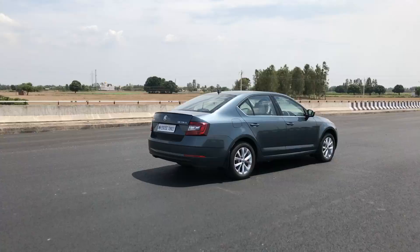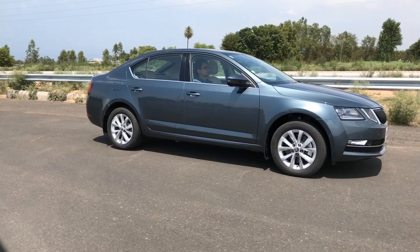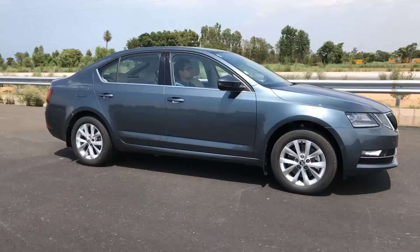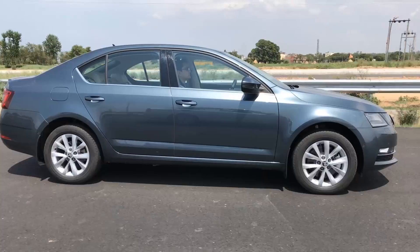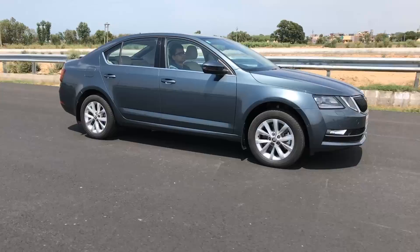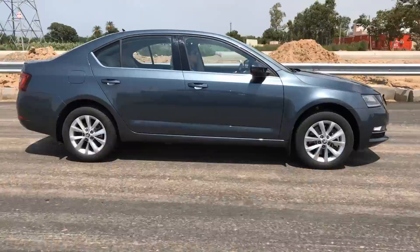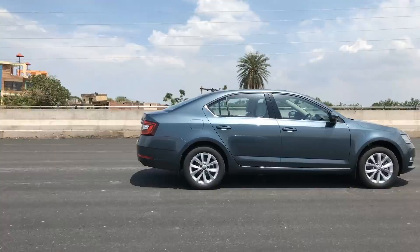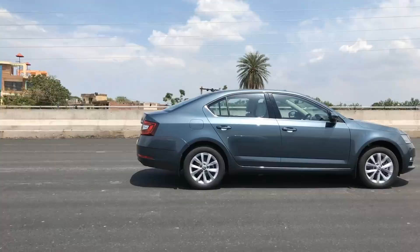The Skoda Octavia was already the best-in-class entry luxury sedan ever since it was launched in 2013, and this 2017 version just strengthens that case. The quality on the inside is unquestionable, and it also gets an auto-parking system found on cars from a segment above. It is fun to drive thanks to the strong engines and quick-shifting DSG gearboxes. The introduction of GST this month could mean even more value, considering proposed lower taxes on luxury sedans and SUVs. Considering all these factors, we think the Skoda Octavia will continue to rule this segment for some time to come.